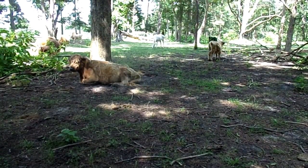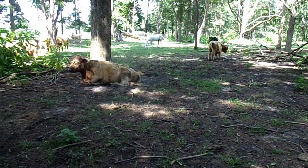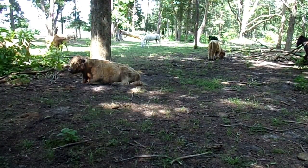They taste pretty good and have a really nice carcass, so they're actually good for homesteaders or specialty cuts.